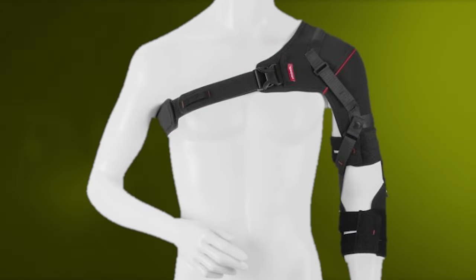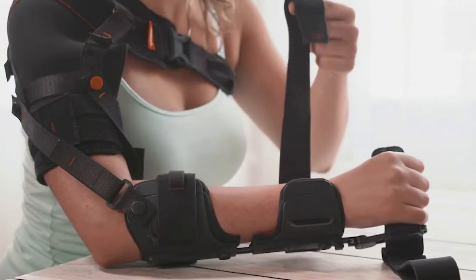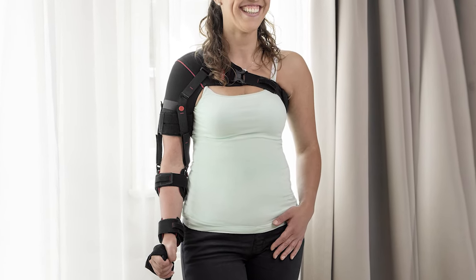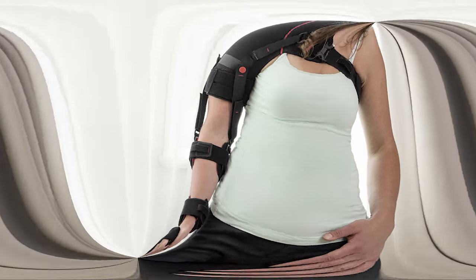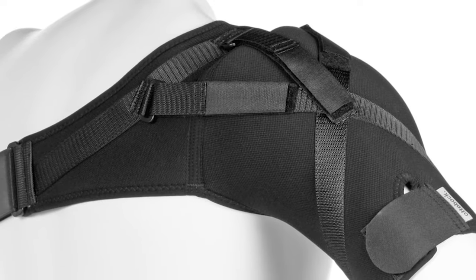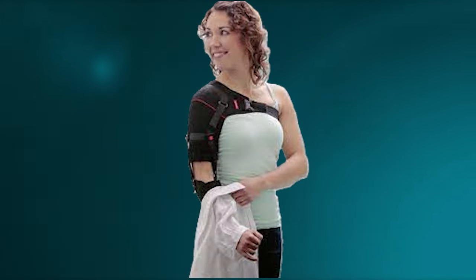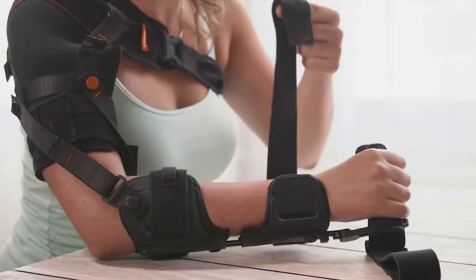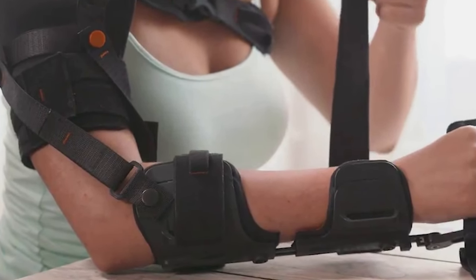Securing the number one spot, we have the Ottobock Shoulder Orthosis, a remarkable medical exoskeleton designed to aid upper body rehabilitation. While not a powered exoskeleton, this external support frame serves to stabilize and mobilize the shoulder joint post-injury or surgery. The Ottobock Shoulder Orthosis assists in maintaining proper shoulder positioning during recovery, preventing painful or harmful compensation patterns. It is particularly beneficial for early-stage mobility recovery in conditions like rotator cuff tears, dislocations, or fractures. Fully customizable with circumferential shoulder straps and adjustable connections, it offers tailored support for each patient's unique mobility restrictions while allowing easy access for medical examination or dressing changes.